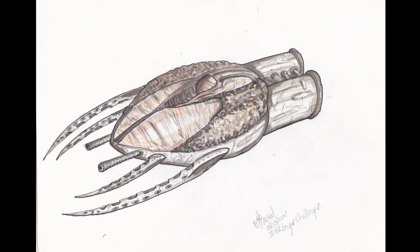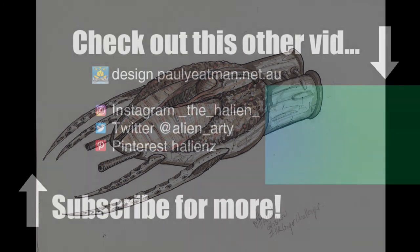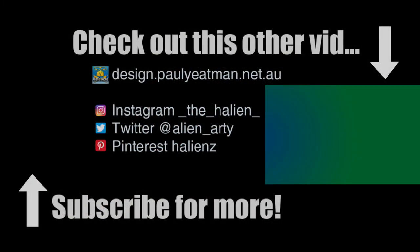Have a go at the biomechanical style yourself and share your efforts with me in the comments or via one of my social media accounts. If you found this interesting, informative, entertaining, or you are inspired to draw in your own sketchbook or journal, subscribe, like and share. Until next time, you have been watching Drawing Self with me, Paul Yateman. Ciao and take care.